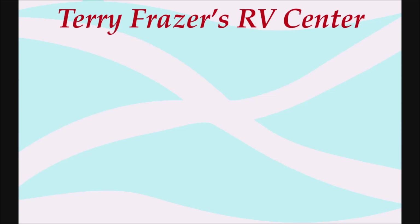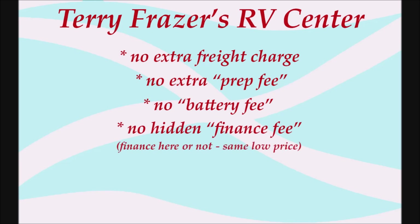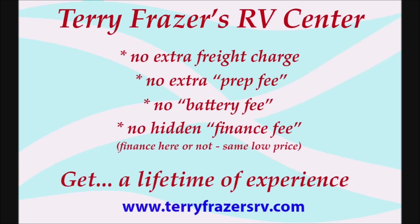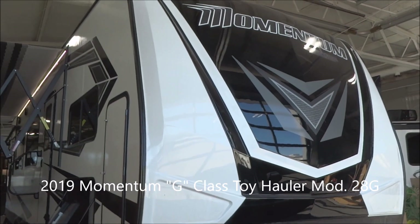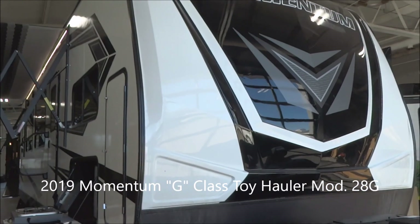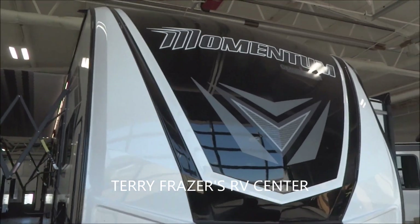This presentation is brought to you by Terry Fraser's RV Center in Eldridge, Iowa, where there's no extra freight charge, no extra prep fee, no battery fee, no hidden finance fee — finance here or not, same low price. At Terry Fraser's, get a lifetime of experience. This is a 2019 Momentum G-Class Travel Trailer Toy Hauler, model number 28G by Grand Design RV.